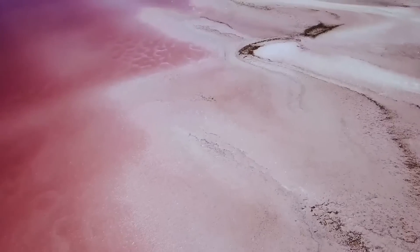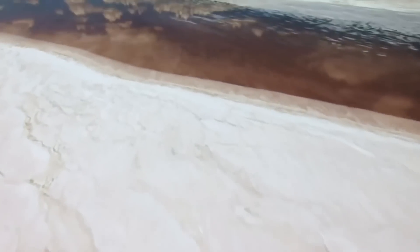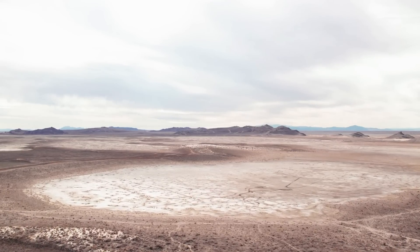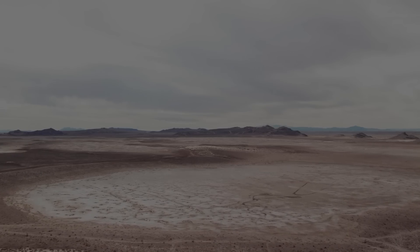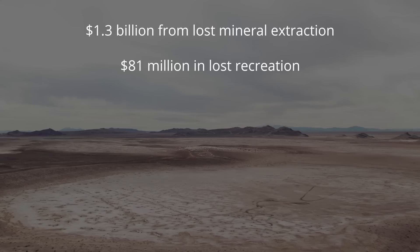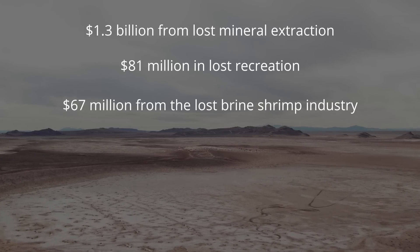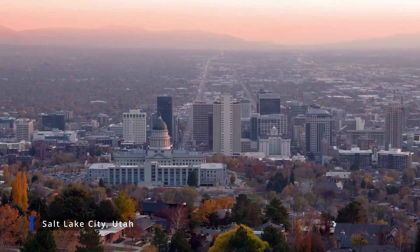As we continue to overuse water that should flow into the Great Salt Lake and allow the water levels to decline, we risk losing the economic benefits the lake provides. Estimates of the water level falling just a few more feet range between $1.7 to $2.2 billion, including $1.3 billion from lost mineral extraction, $81 million in lost recreation, and $67 million from the lost brine shrimp industry — not to mention the health costs from the toxic elements released into the air as the former lake bed becomes exposed.